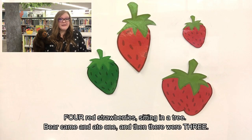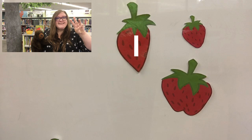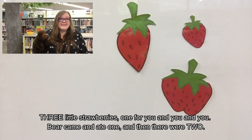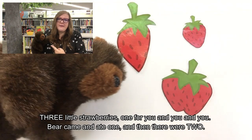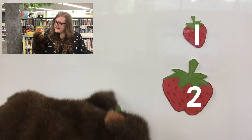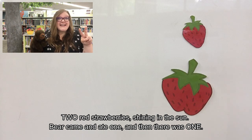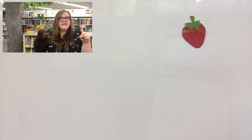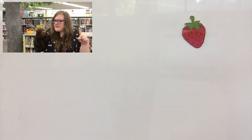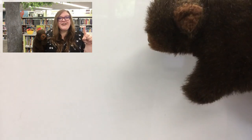Four red strawberries sitting in a tree. Bear came and ate one and then there were three. One, two, three. Three little strawberries — one for you, and you, and you. But bear came and ate one and then there were two. Bear, why did you eat everybody's strawberries? Two red strawberries shining in the sun. Bear came and ate one and then there was one. One strawberry left. Bear, I hope you don't eat the last strawberry. One little strawberry left all alone. Bear came and ate it and now there are none.